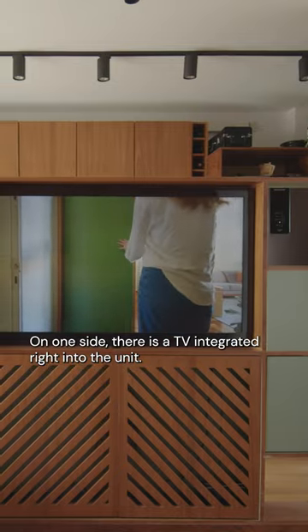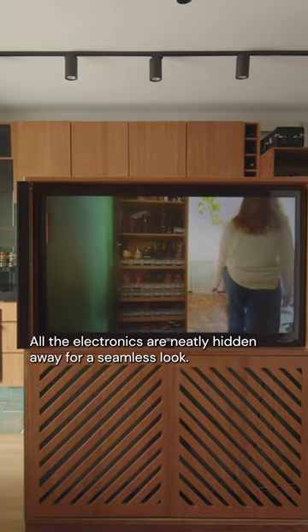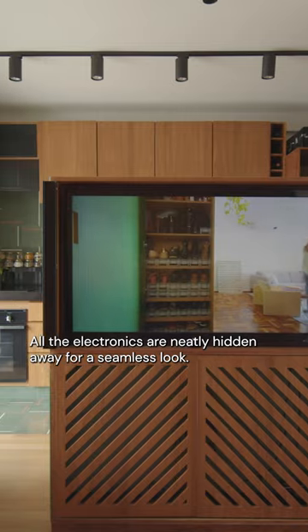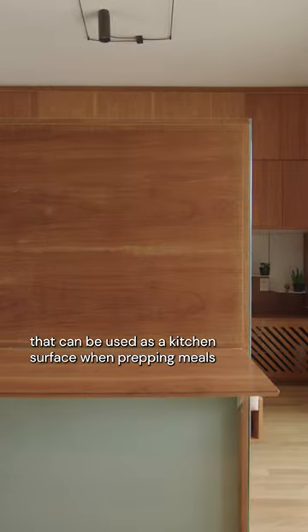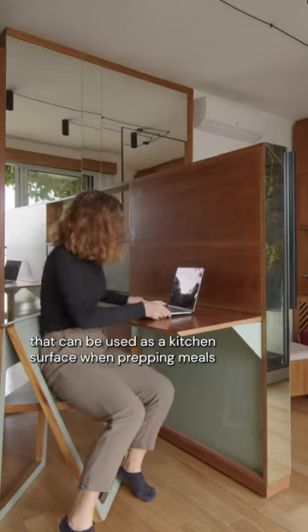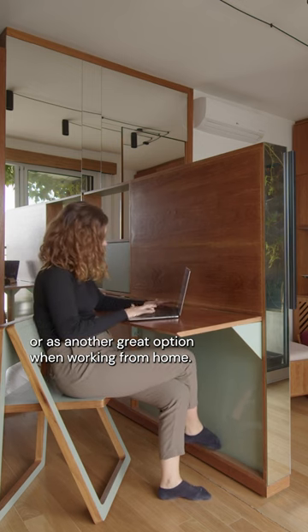On one side there is a TV integrated right into the unit, with all the electronics neatly hidden away for a seamless look. On the other side there is a fold-out table that can be used as a kitchen surface when prepping meals, or as another great option when working from home.